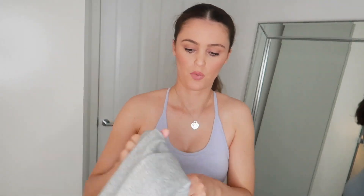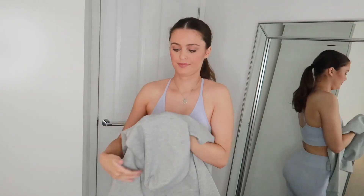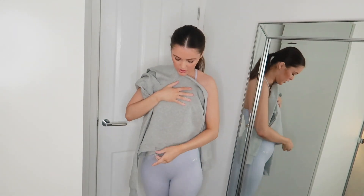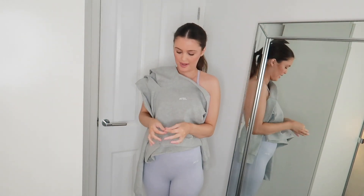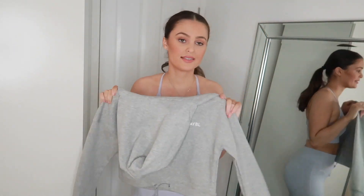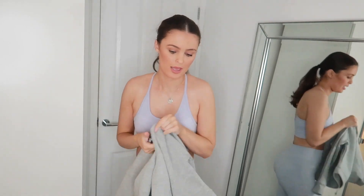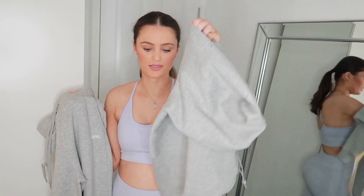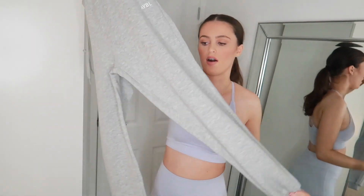Next up I have a tracksuit. I picked this up in a colour called Heifer Gray. It's a cropped hoodie and you can actually pull it in at the waist and belly to cinch it in and make it look more flattering. It pairs with high-waisted joggers — you do have to buy them separately. The hoodie is 30 pounds and the joggers are 35 pounds. I'm not going to try these on though as I'm a bit worn out from trying everything on.